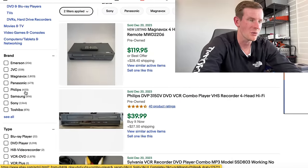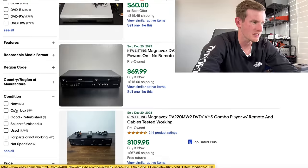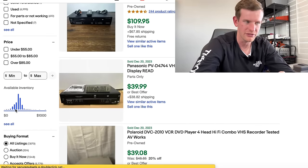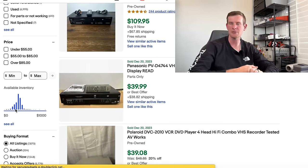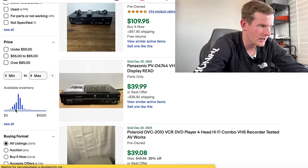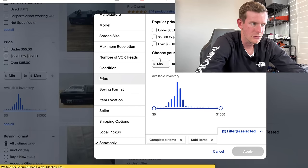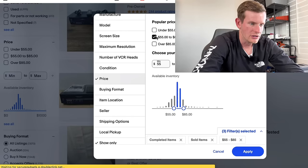Which ones should we be looking for and at what price targets? You need to understand how much your average cost of goods is going to be, what the average sales price is, and with all of the shipping and everything added up, whether it's worth it for your business. The average price in available inventory is between $55 and $85.